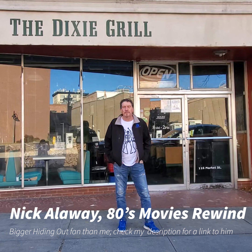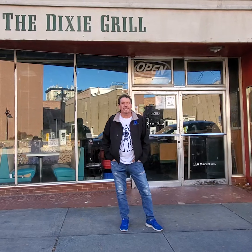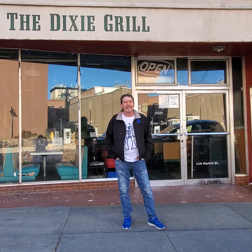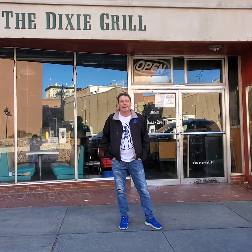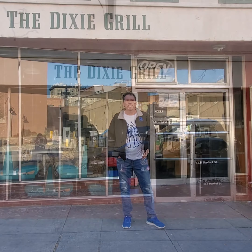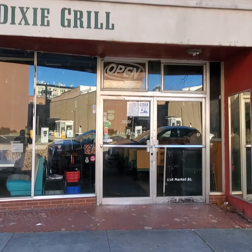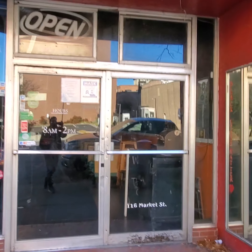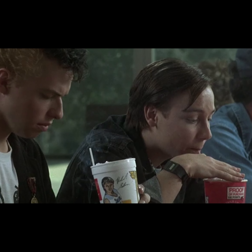This is the location where they filmed right inside the counter. It's been redone a little bit since 1987, but it's still the same place. I was hoping to eat in here today. I came yesterday and they said they closed early, and today they're not even open, even though they told me they would be. But this is the place where all the scenes were filmed. There's also another scene later in the film that happens in the back alley — I want to show you that in a minute. Let's go inside and take a look at what's going on on the inside.